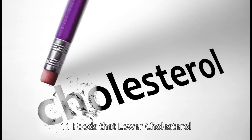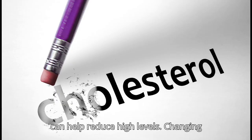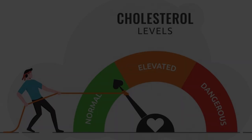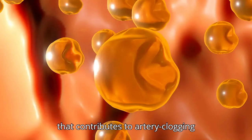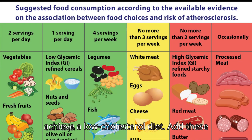11 Foods That Lower Cholesterol. Foods that make up a low-cholesterol diet can help reduce high levels. Changing what foods you eat can lower your cholesterol and improve the armada of fats floating through your bloodstream. Adding foods that lower LDL — the harmful cholesterol-carrying particle that contributes to artery-clogging atherosclerosis — is the best way to achieve a low-cholesterol diet.